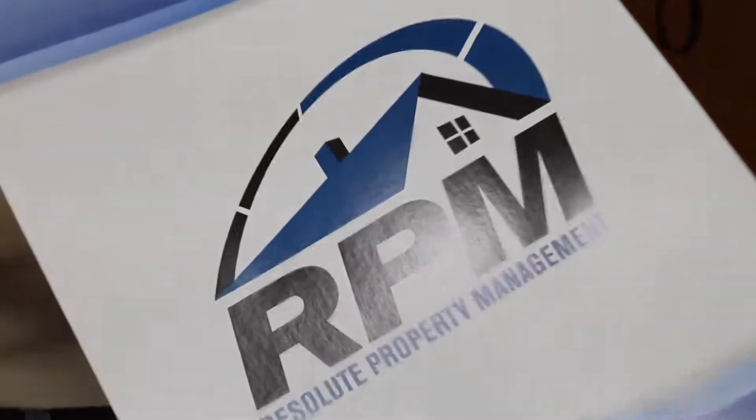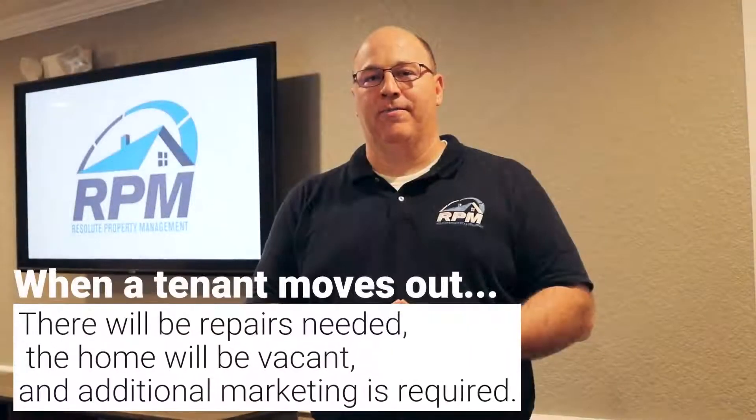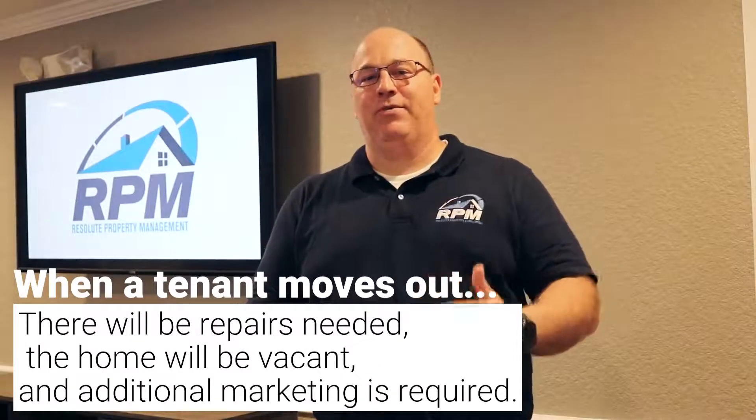Lease renewal is critically important to you as a rental property owner. The most expensive time in your ownership of a rental property is when a tenant moves out. The reason that tenant turnover is so expensive for you, the rental property owner, is that when a tenant moves out,